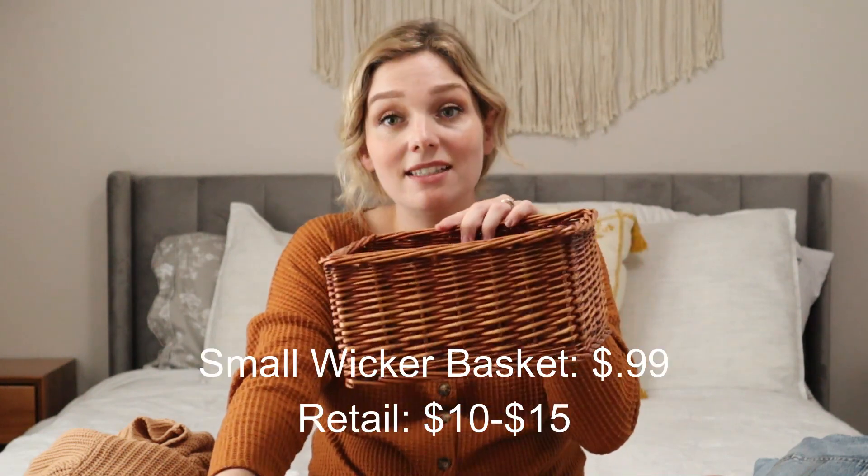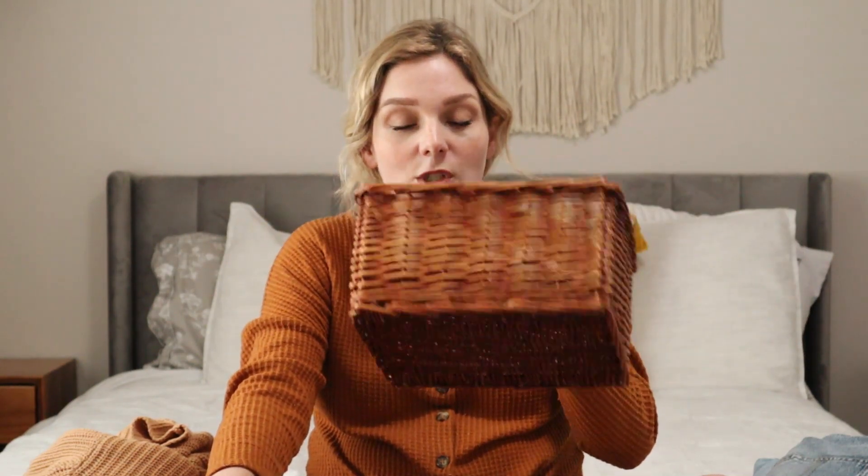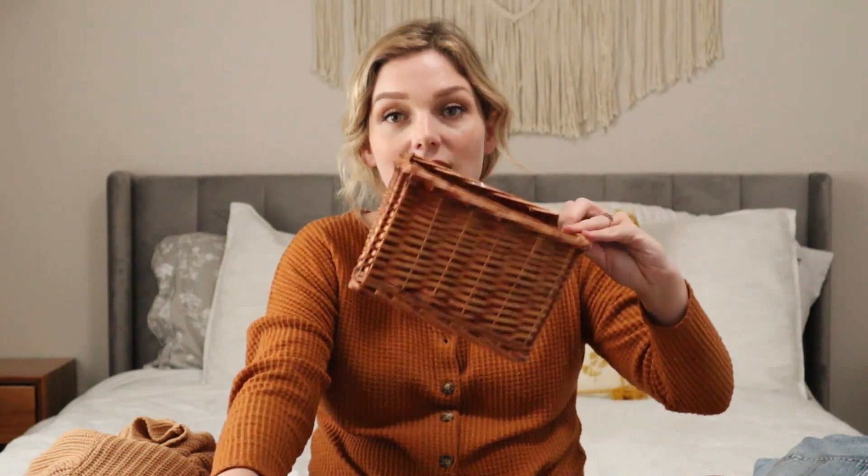This basket that I found was 99 cents, and it's very small, but the reason I got it was because I think it's the perfect size to put diapers, wipes, and maybe some pacifiers in, to set in the living room or wherever I am in the house — just as an extra place to put things for the new baby. So 99 cents.